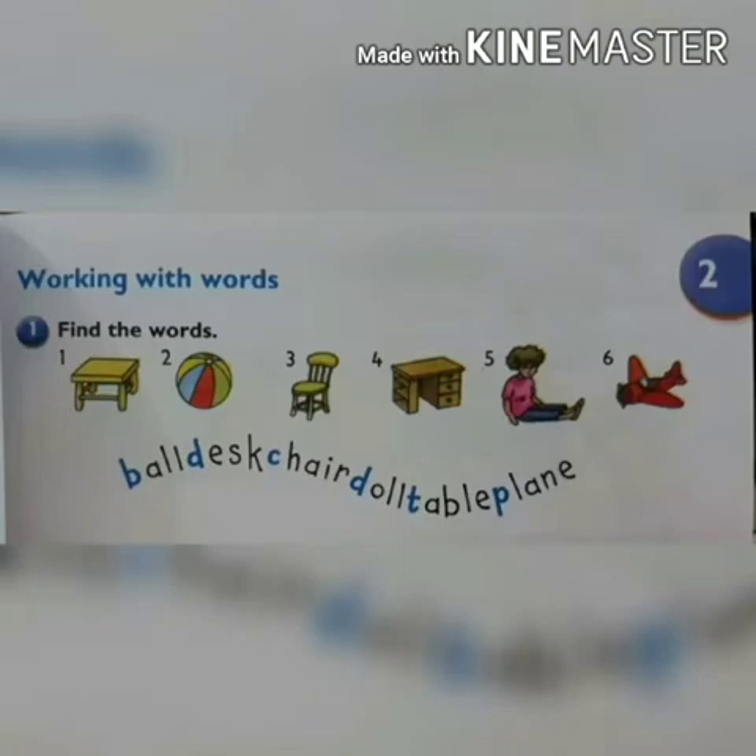On page number 21, working with words. Question number 1: find the words. Look at the pictures — table, ball, chair, desk, doll, plane. Now we have to find the words and then circle. B-A-L-L, ball — circle the ball. Next word is desk: D-E-S-K, desk — now circle the desk. Two has been done for you.